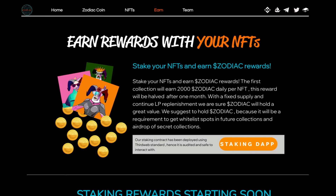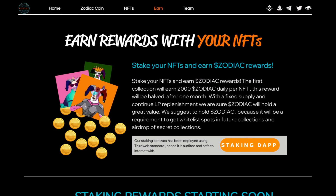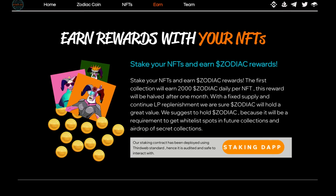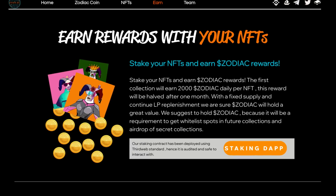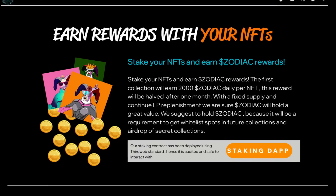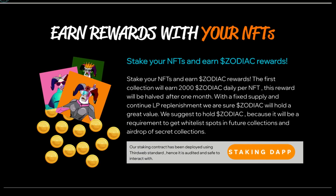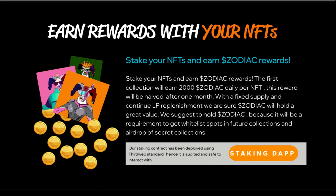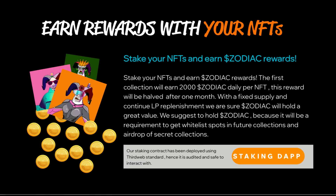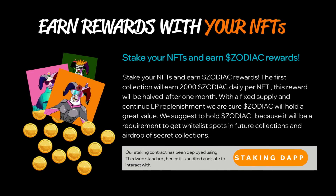Let's take a look at how you can earn with Zodiac. Stake your NFTs and earn Zodiac rewards. The first collection will earn 2,000 Zodiac daily per NFT, and this reward will be halved after one month. With a fixed supply and continued LP replenishment, they assure Zodiac will hold great value. They suggest holding Zodiac because it will be a requirement to get whitelist spots in future collections and airdrops of secret collections.